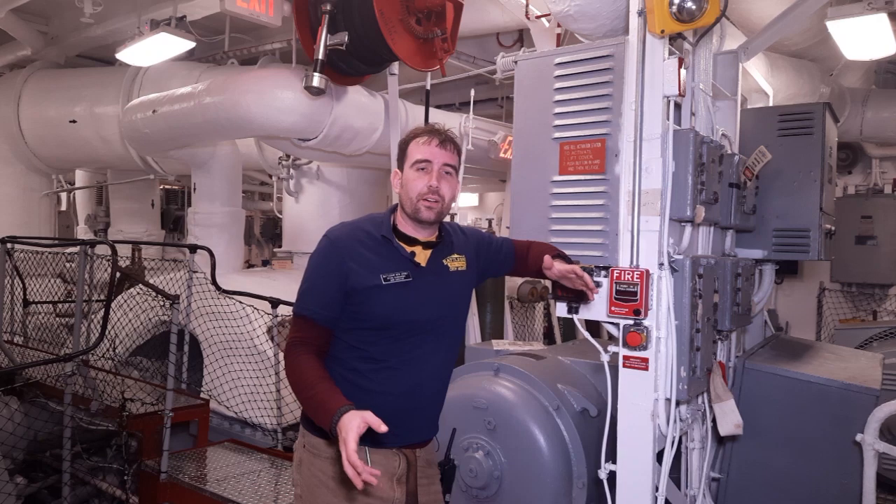This isn't sci-fi. There is no self-destruct button on a battleship. However, there are ways to scuttle the ship, and that's what we're really going to talk about today.